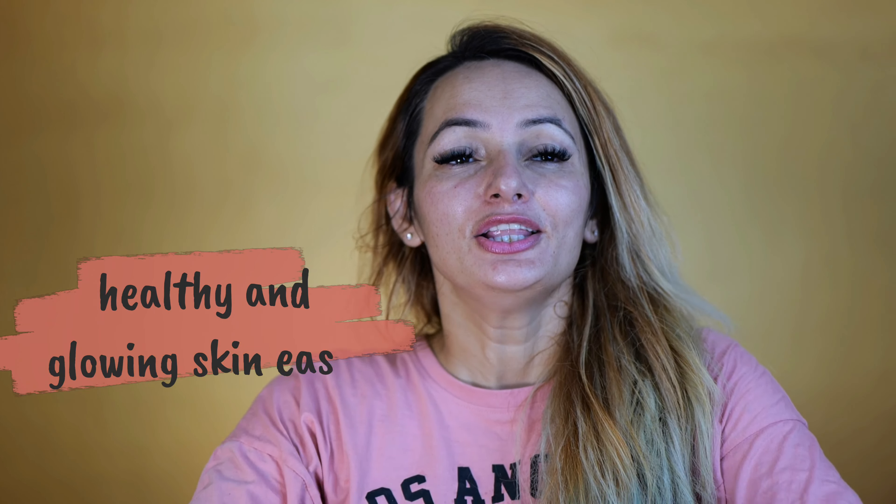Hey guys, today we are going to discuss an easy skin routine for glowing skin. I think everyone wants healthy and glowing skin, so how can you achieve it at your own home? I will tell you in this video.